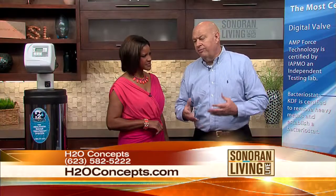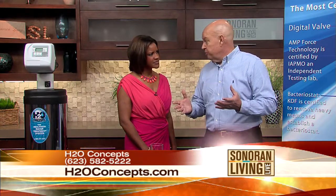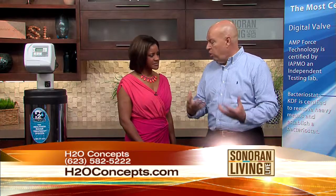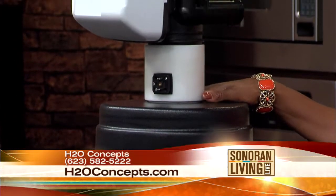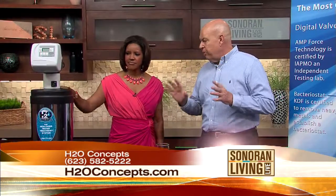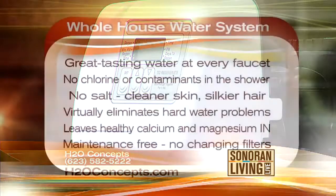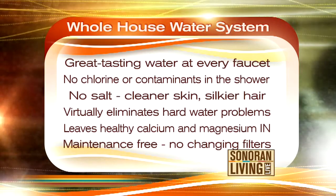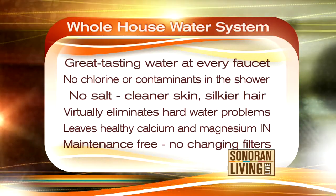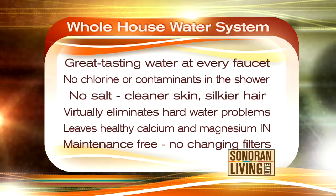So what do you suggest? If you hate the taste of your water, you're tired of buying bottled water, you're tired of fighting stubborn hard water deposits, and maybe you're concerned about chlorine, the best thing you can do is get a whole house system that treats all of your water before it gets into your house. This is what a whole house system looks like — this is H2O Concepts' design and system. This system gives you better-than-bottled-quality water at every faucet in your home. It takes out all the chlorine and contaminants in every shower, so it's almost like showering in mountain spring water. It doesn't use salt, so your skin feels cleaner. And inside the system there's patented electronics which actually break up hardness before it happens, virtually eliminating all your hard water problems without salt.